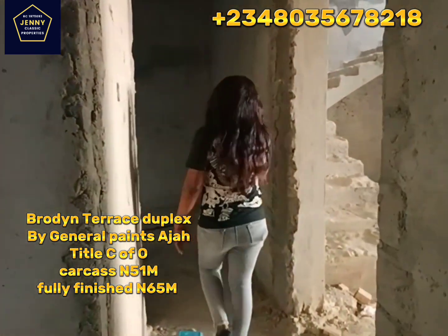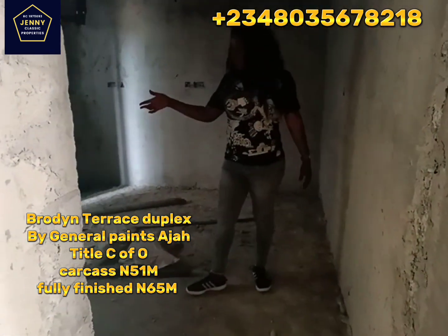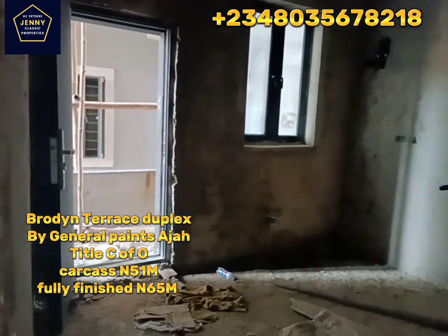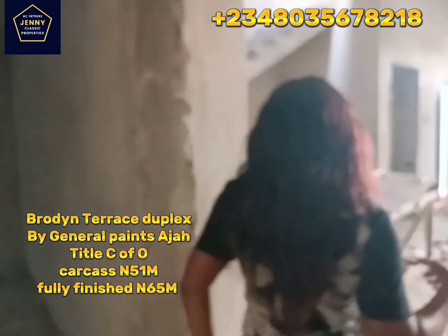And here is the visitor's room with a balcony. Let's go and show you the rooms upstairs.